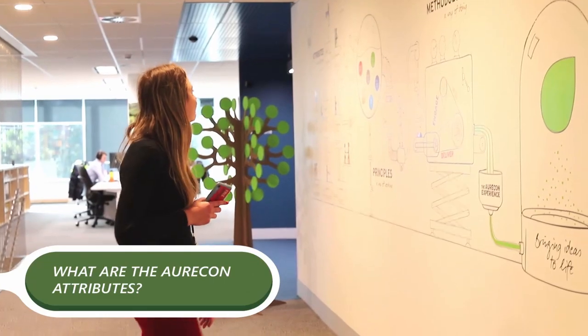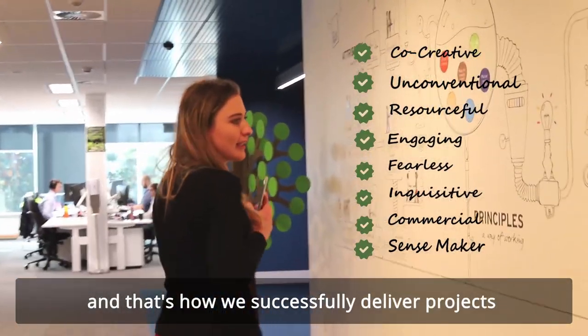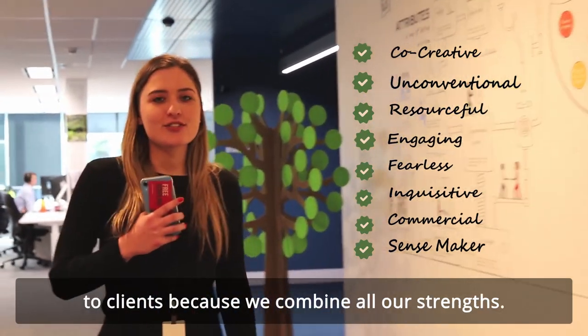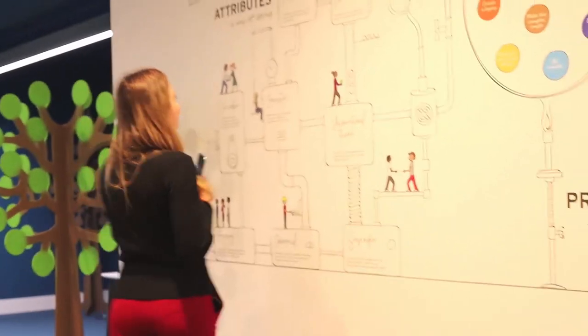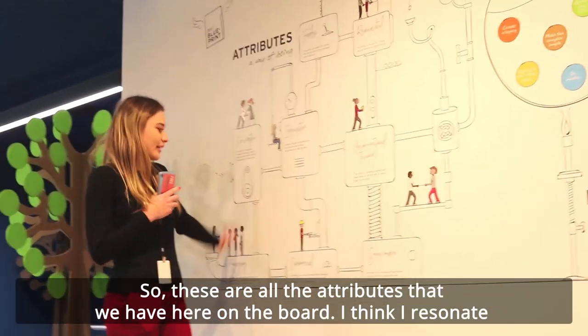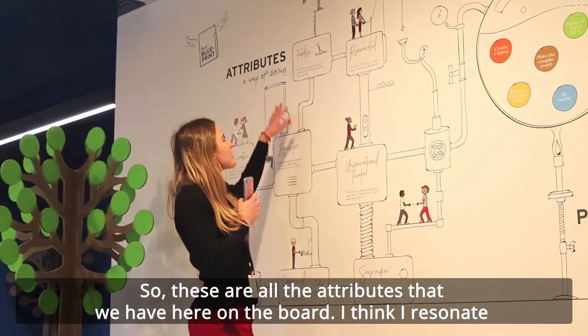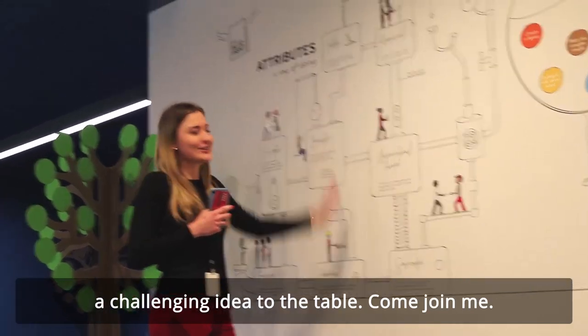So what are the Oricon attributes? The Oricon attributes are all the qualities that we have collectively as a team, and that's how we successfully deliver projects to clients, because we combine all our strengths. What attribute do you think you resonate with the most? I think I resonate the most with the attribute of fearless, because I'm not afraid to bring a challenging idea to the table.